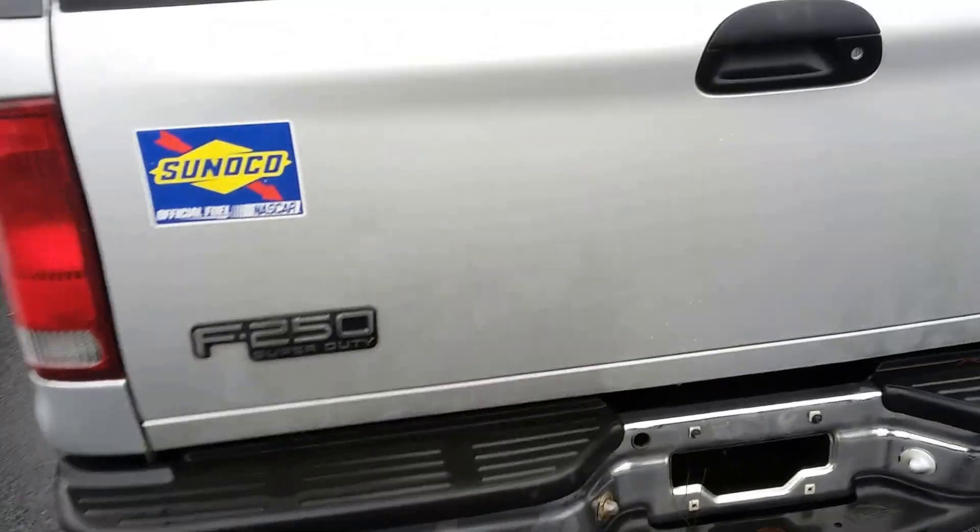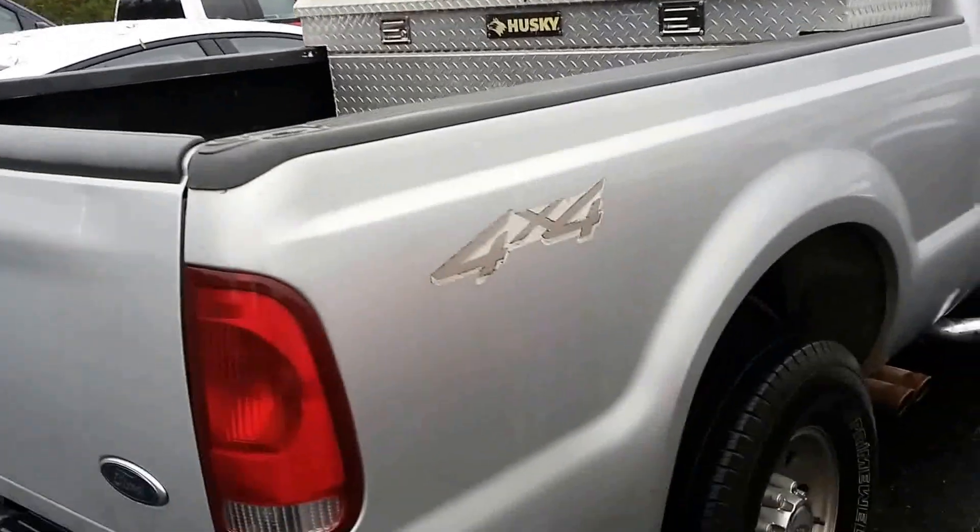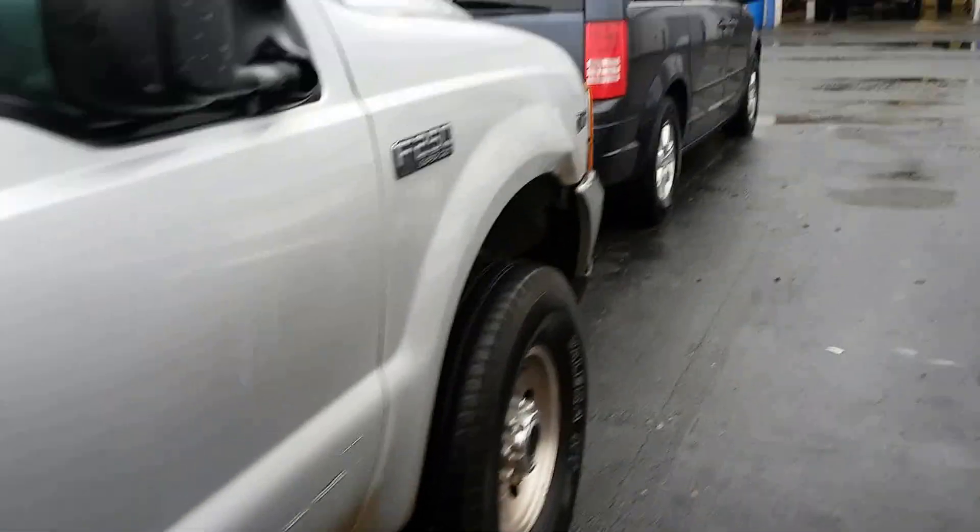259,000 miles but it does run good. Here's the rear tires, spray-in bed liner, toolbox — trying to sneak back around a little bit for you. All the tires are about the same, not a bad little truck.